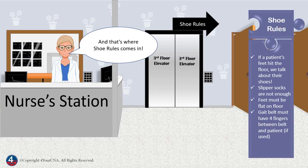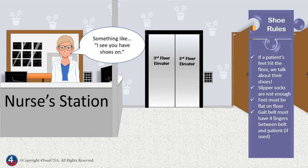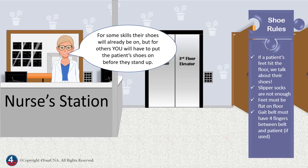And that's where shoe rules comes in. For the exam, you must actually say something about their shoes — something like, 'I see you have shoes on,' or maybe, 'Are your shoes tied well?' or even, 'You already have your shoes on.' But you must acknowledge their shoes in some way if their feet hit the floor. For some skills, their shoes will already be on, but for others you will have to put the patient's shoes on before they stand up.